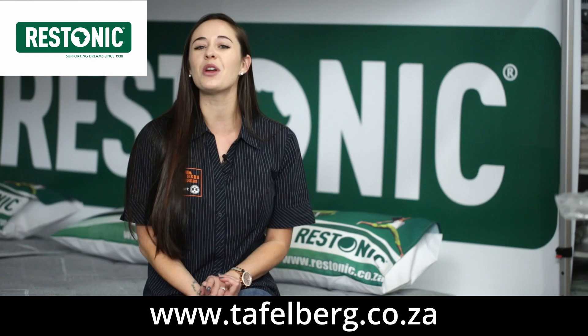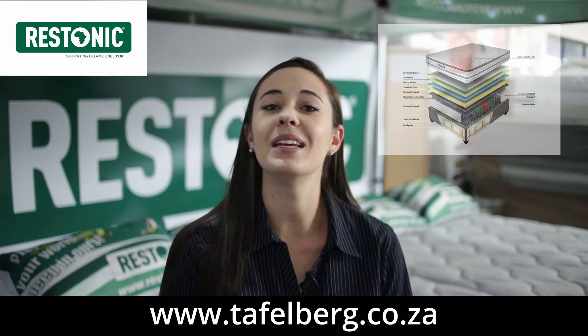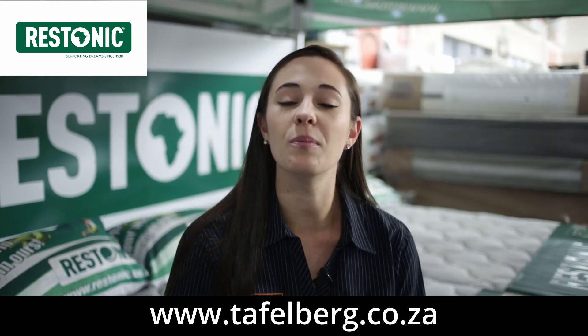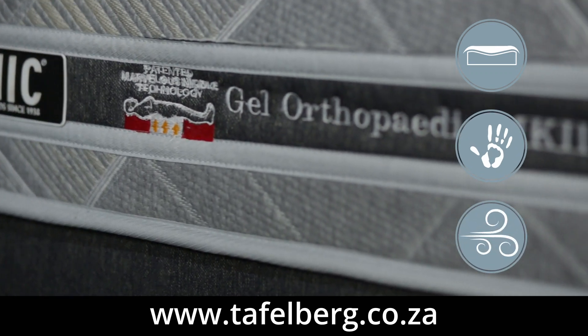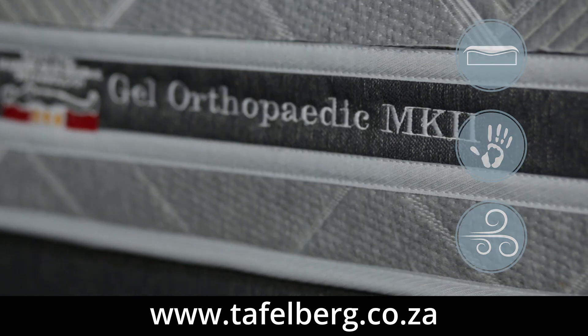Here we have the Gel Orthopedic Mark II pillow top bed set with memory gel foam that dissipates heat when you are sleeping, precisely conforming to your body and originally moving back to its shape when you move.